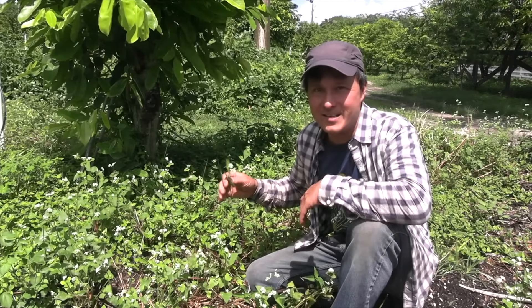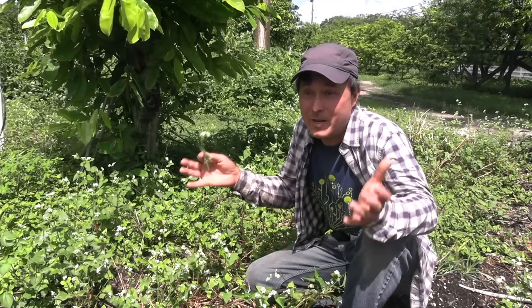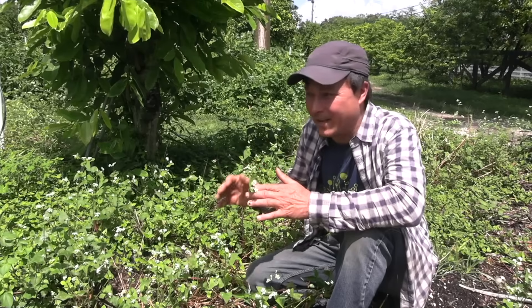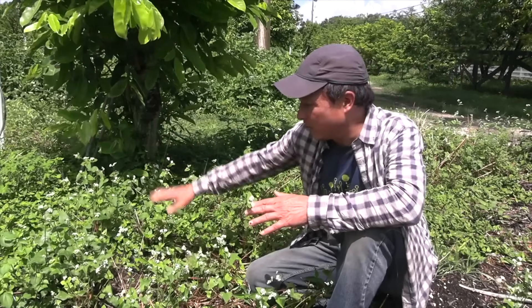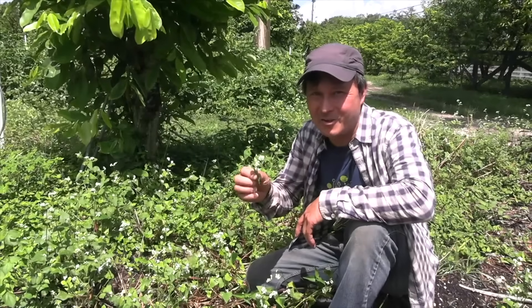Buckwheat did not suppress the weeds well. But maybe you could do mixtures — one cover crop to attract beneficial insects, and another mixed in the same bed to create more biomass and prevent weeds. So yeah, this is what we're learning today and what you guys are learning as well.